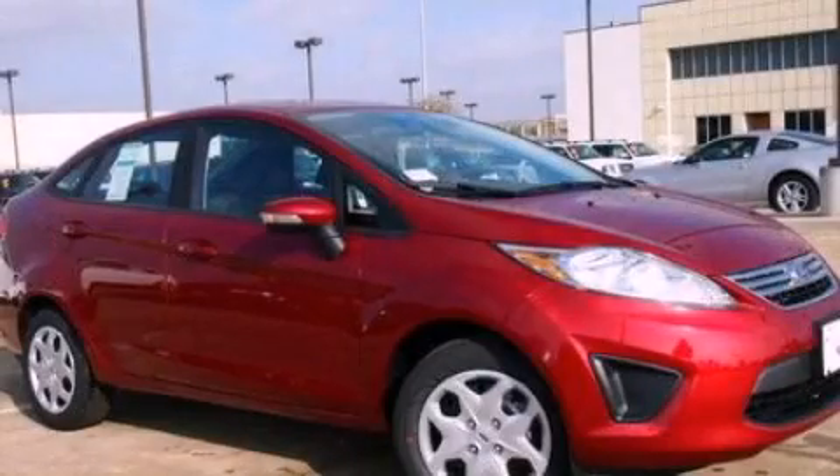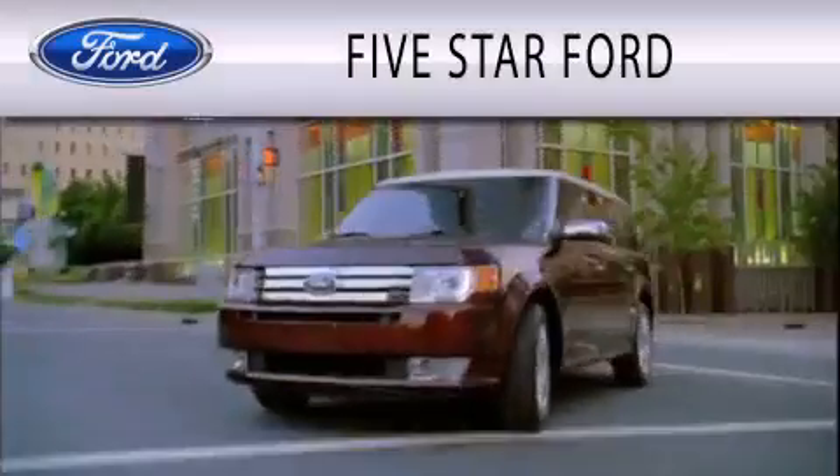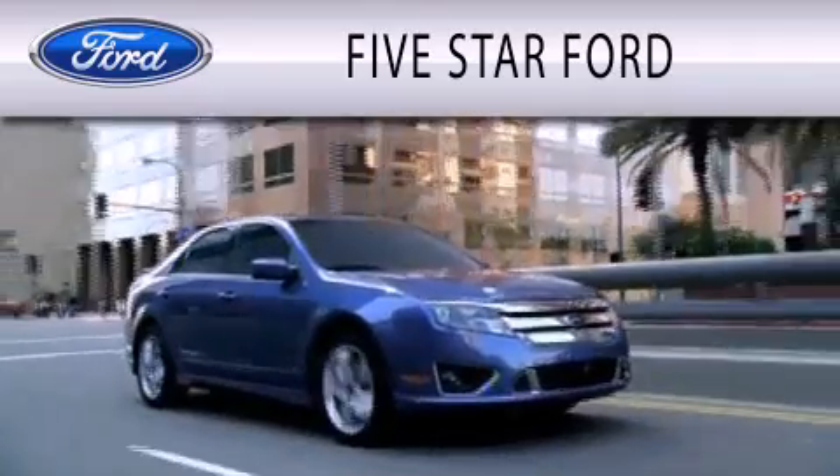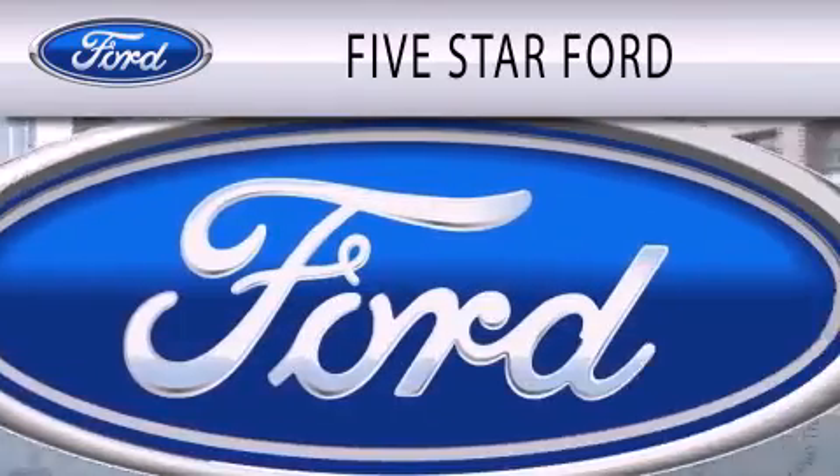We invite you to contact us today to learn more about this vehicle. Five Star Ford is dedicated to doing everything possible to ensure that the experience you have selecting your vehicle is as pleasant as possible.